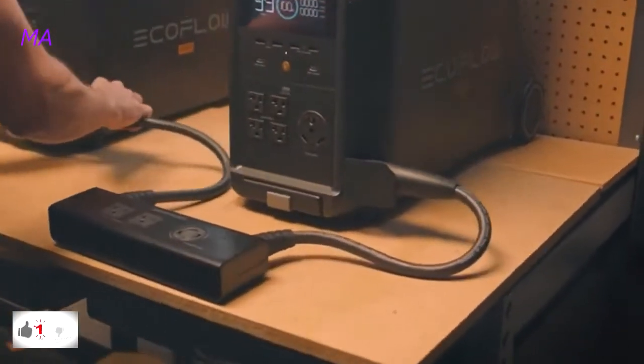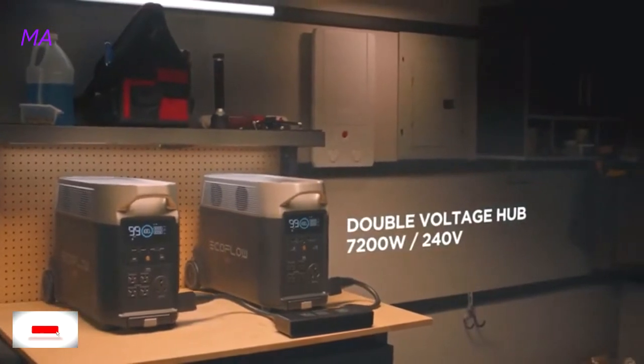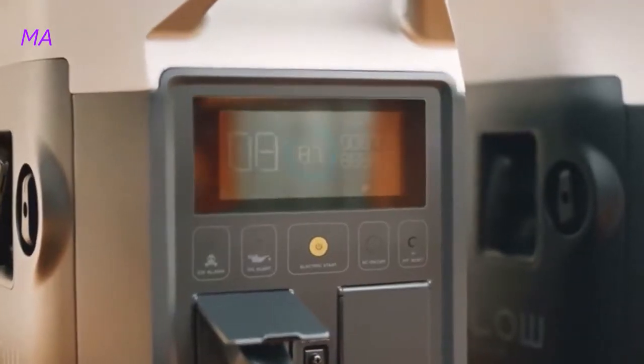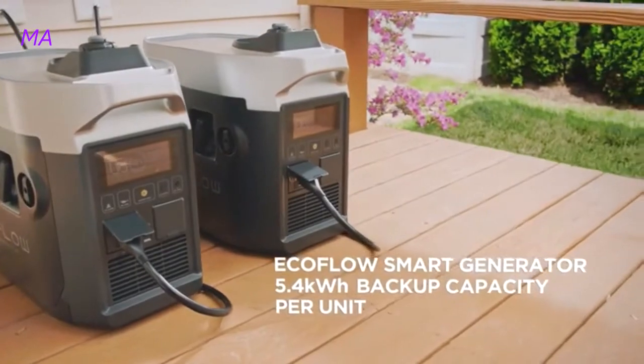If you need another way to power high-voltage devices, connect two Delta Pro units together. During emergencies, the new EcoFlow smart generator provides cost-effective and efficient power, compared to using a traditional gas generator alone.